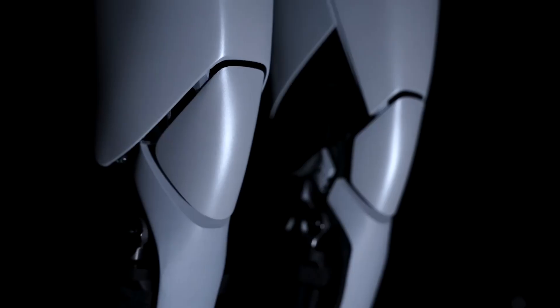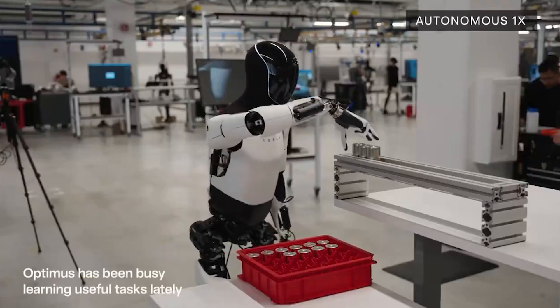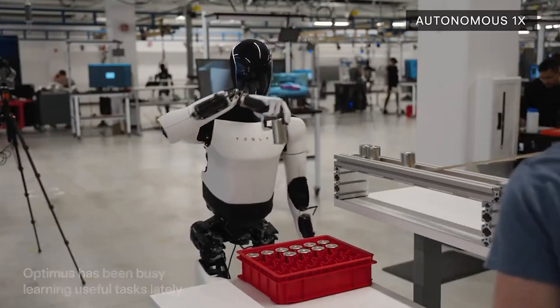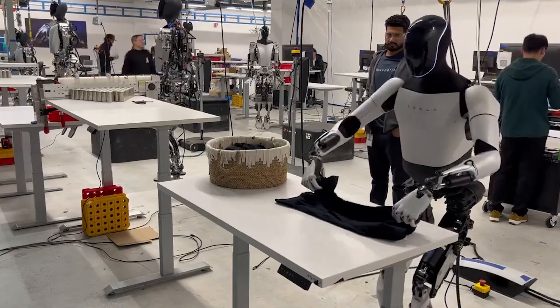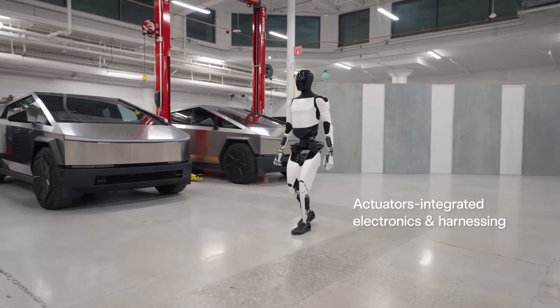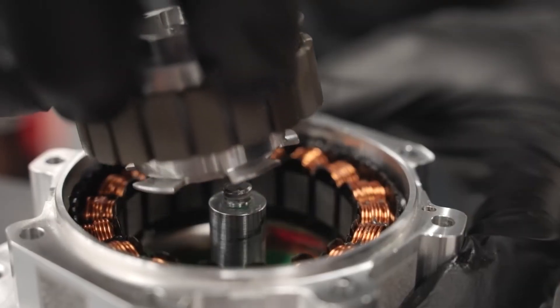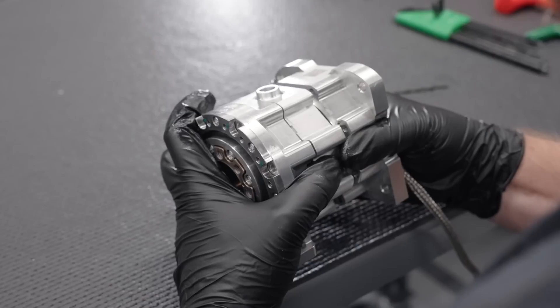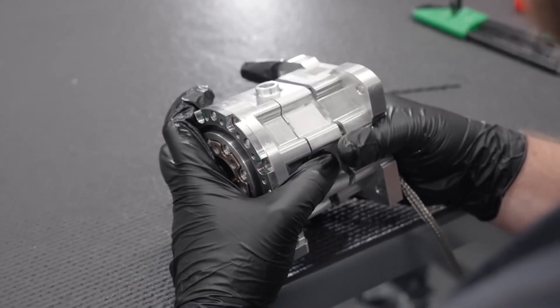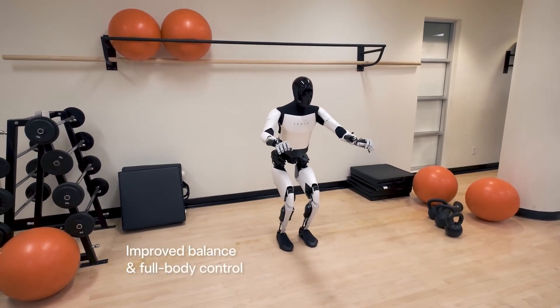Recently, Tesla updated and unveiled the second-generation model of its humanoid robot, the Tesla Optimus, also known as the Tesla Bot. This has been a groundbreaking development in the field of robotics since its first generation was unveiled. One of the most striking aspects of the Tesla Optimus is its natural movement. The robot's smooth and almost human-like motion is due to sophisticated actuators designed by Tesla, which allow it to walk 30% faster than its previous version and handle complex movements like squatting with ease, as you can see here.